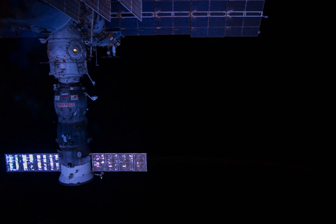Progress M-23M undocked from the ISS on 21 July 2014, and was de-orbited on 31 July after participating in the Radar Progress experiment.